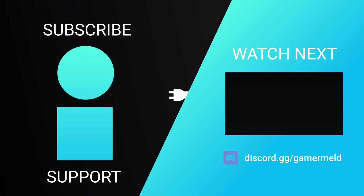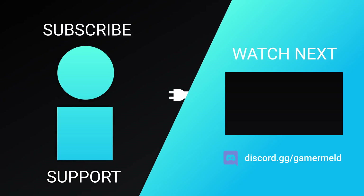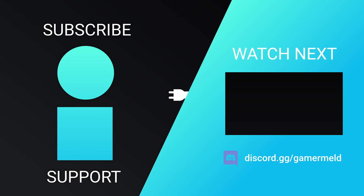Let me know down in the comments below, and if you liked the video, please subscribe, and as always, have a great day!